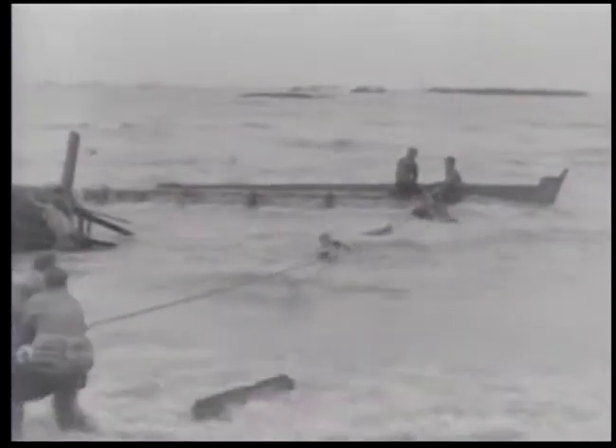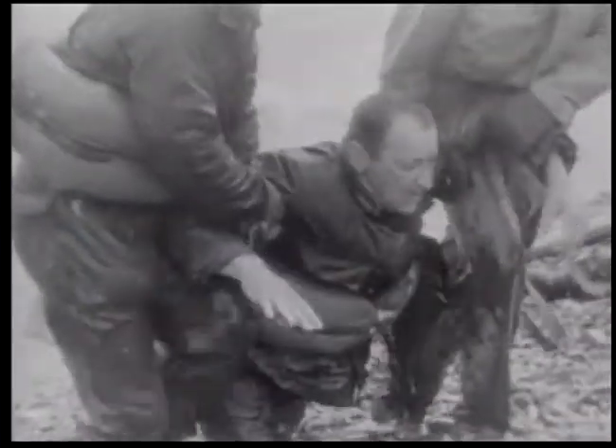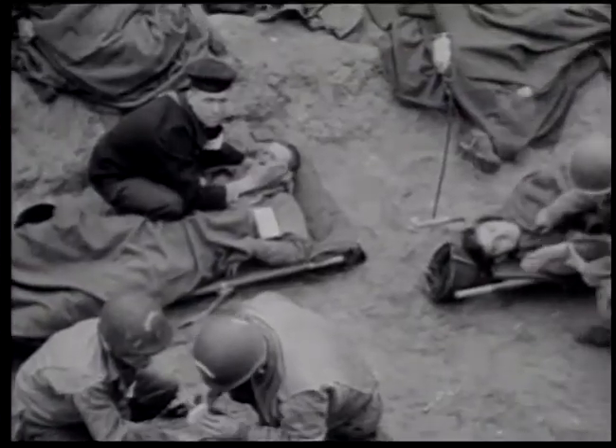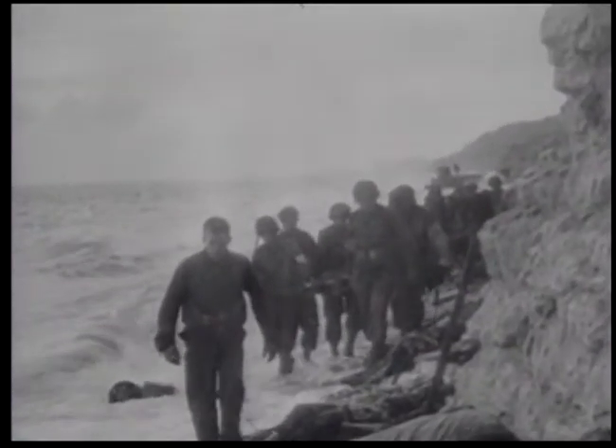Laden with 70-pound packs, many soldiers drown. Although the end result of the greatest amphibious assault in history is victory for the Allies, the unnecessary loss of life is staggering. Bodies of soldiers cover the beach, while hundreds more lay beneath the water.